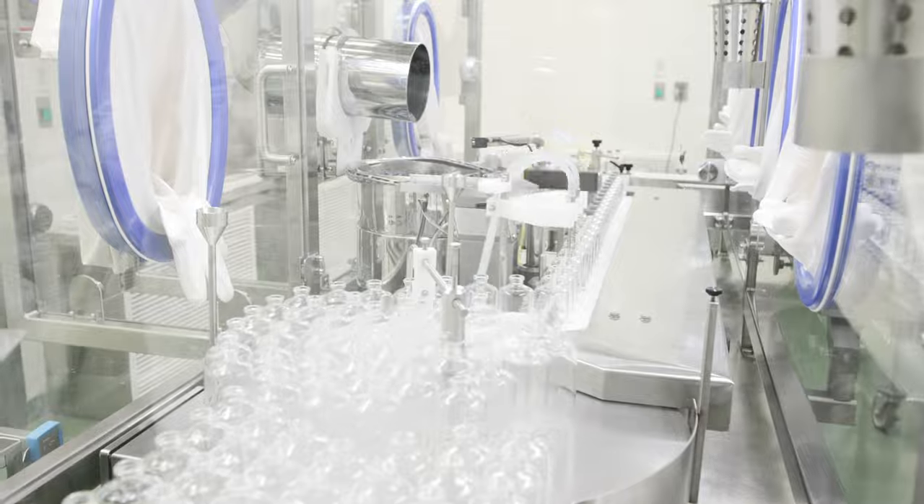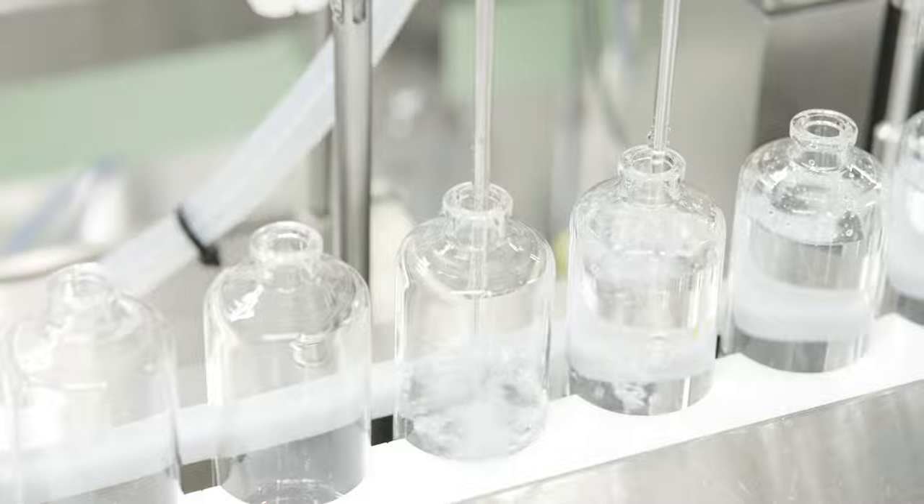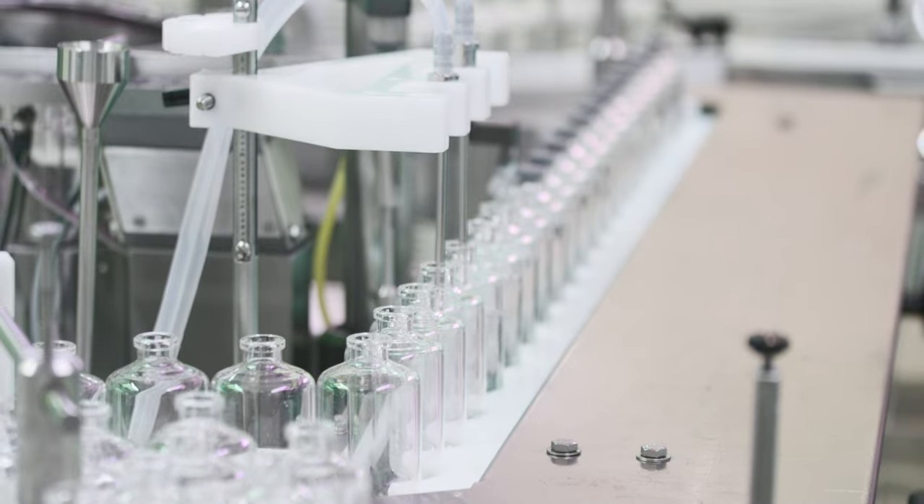glass carboys, and stainless steel for both compounding needs in the Class C environment, as well as receiving containers inside the Class A environment.